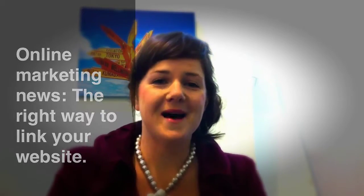Hi, Lucy here from eCommerceMarketing.co.nz with an online marketing update.